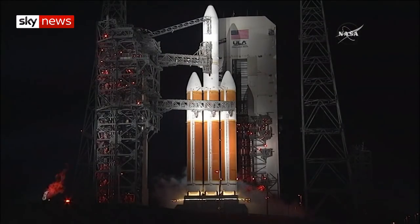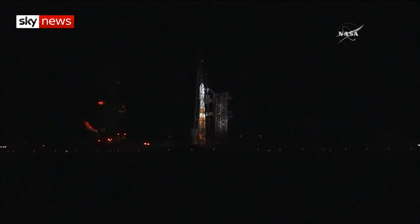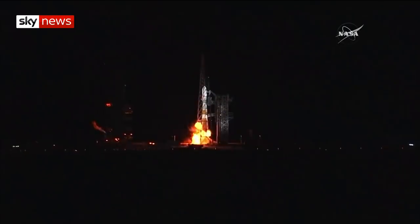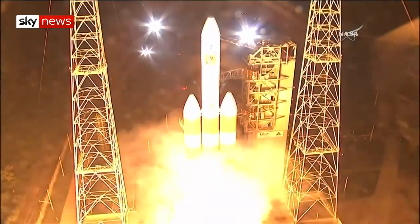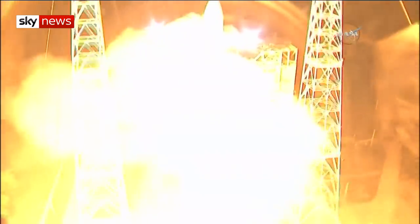These were the first few seconds of what will be an ambitious seven-year-long mission to unlock the secrets of our closest star. Four, three, two, one, zero. Lift off.